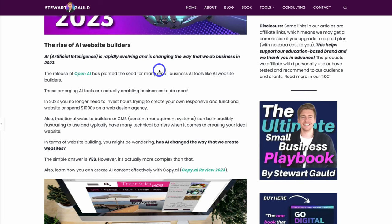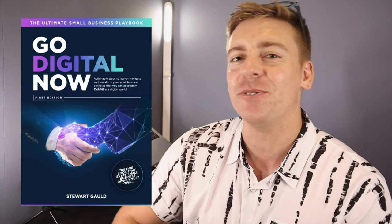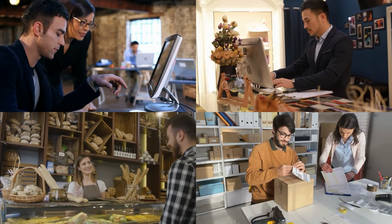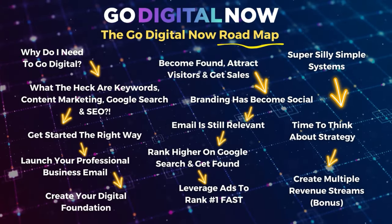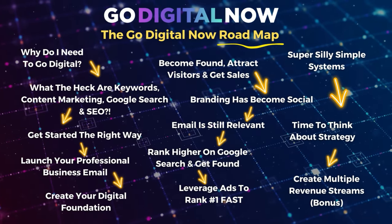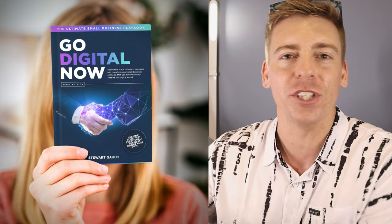Before continuing, I want to mention my all-in-one digital playbook called 'Go Digital Now — The Ultimate Small Business Playbook.' This dynamic book took me a year to create and is ideal for small business owners looking for a clear digital roadmap for setting up the right tools, systems, activities, and strategies to dominate online. I'll add a link in the description below.